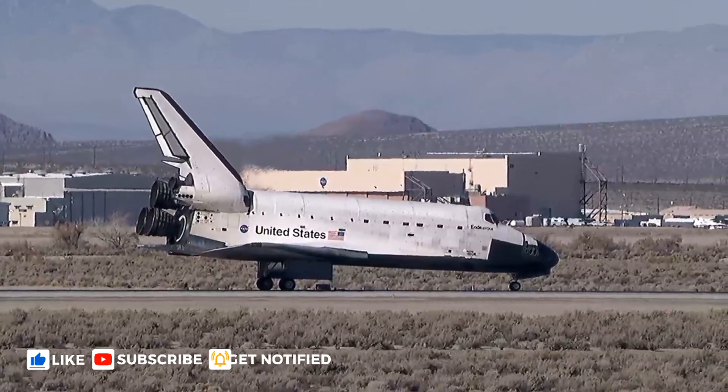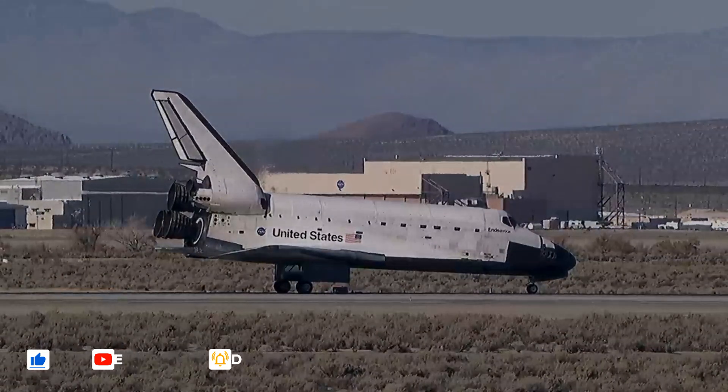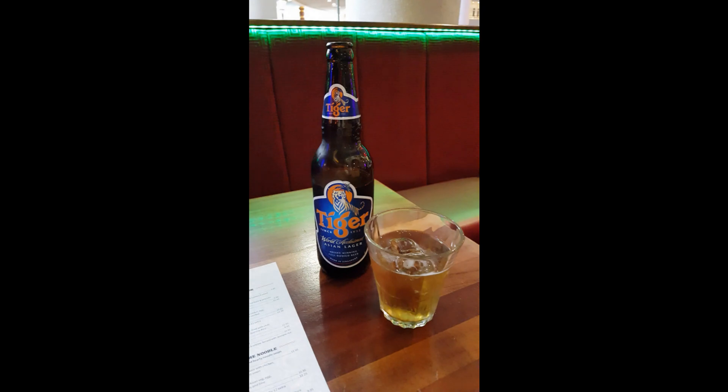Wheel stop, Endeavour. Welcome back. That was a great way to finish a fantastic flight, Fergie. Commander Ferguson responds: Thank you, sir. Thank you.